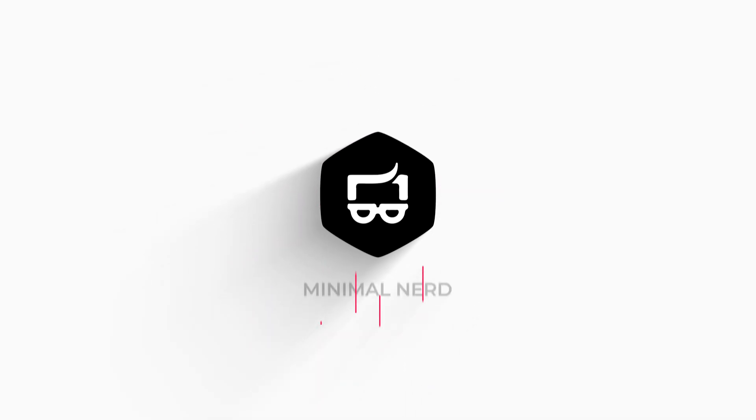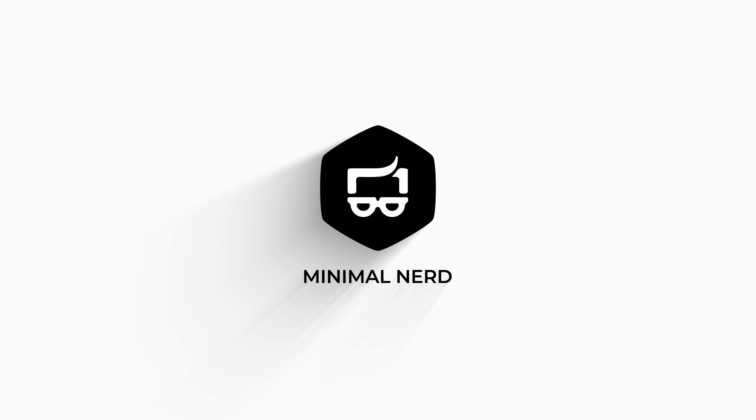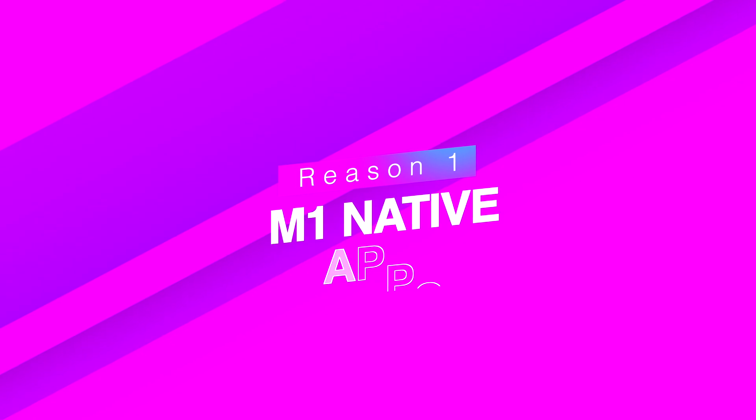Hi guys, today we will talk about the top five reasons why the M1 Mac Mini is not for you in 2021. I've been using this M1 Mac Mini for more than two months now, so I have a good idea of the performance you should expect as well as the issues you should be aware of. Before certain Apple fans come at me — relax — I already made a video about the top five reasons why the M1 Mac Mini is amazing and incredible, so please make sure to check that one in the description as well as the end screen cards.